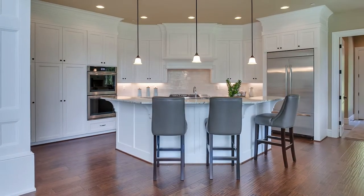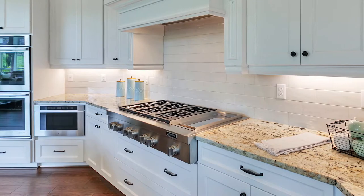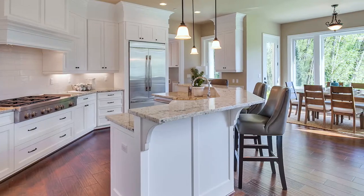The Chef's Kitchen has every amenity for creating your culinary masterpieces in style, with top-of-the-line stainless steel appliances and quartz countertops.